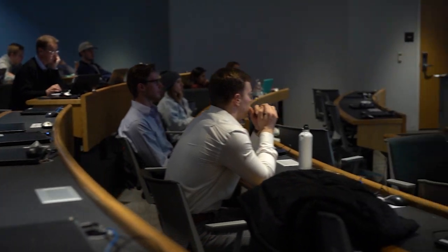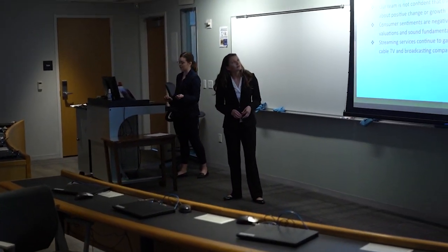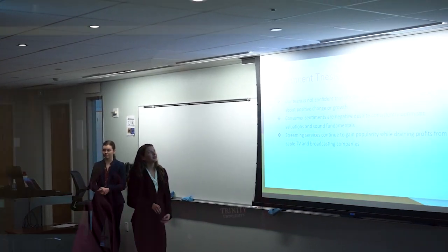Already, our DX team has completed the first phase of our Student Success Project. This project provides tools to the Student Success Center and its advisors to support our students' timely progress to graduation. Faculty advisors will soon have access to these tools.